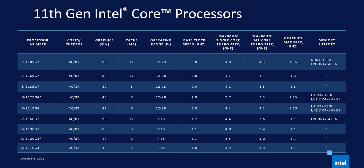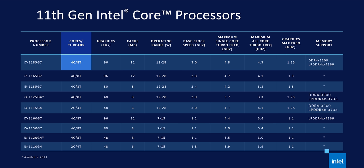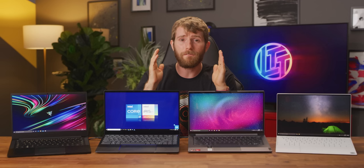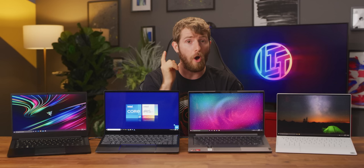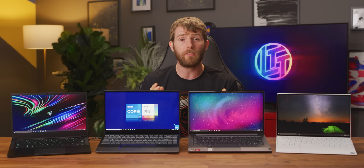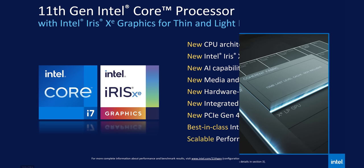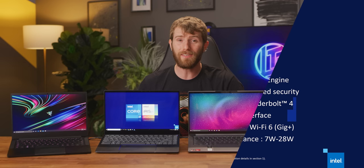With four cores and eight threads, it targets thin and light laptops sipping between 12 and 28 watts of power. It has a base clock of 3 GHz, a max all-core turbo of 4.3 GHz, and a single-core turbo of 4.8 GHz. Intel has finally, thankfully, begun advertising both single and all-core turbo frequencies for their mobile chips, as well as providing a range of wattages. Other fun features include support for higher-speed DDR4 RAM and Thunderbolt 4 with PCIe Gen 4 support. Yes, PCIe Gen 4 on Intel is finally here — in laptops! Huzzah!